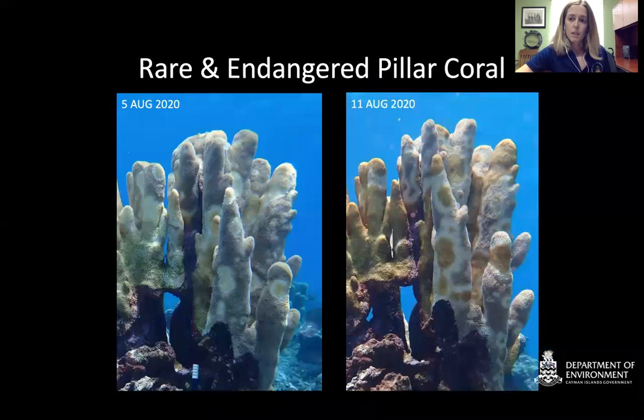We also have the very highly susceptible species called pillar coral, which is quite rare and already endangered on our reefs. It's very highly susceptible to this disease. These pictures were taken at a colony at Rum Point that is unfortunately now dead — we didn't have any treatments when this coral got infected in August 2020. The photos were taken weeks apart just to highlight the speed of the disease's progression on this species in particular.